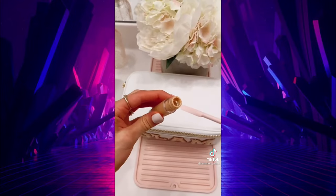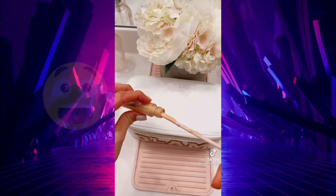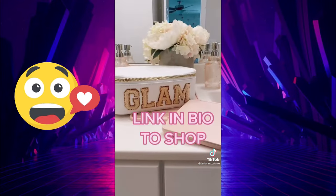Get every last drop out of your favorite beauty products with these makeup spatulas. Every pack comes in a variety of sizes. Link in bio to shop.